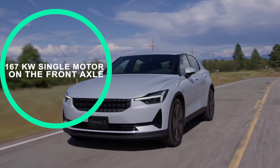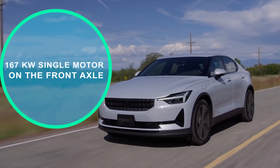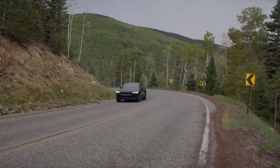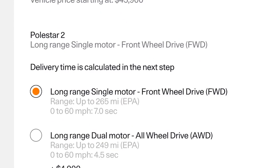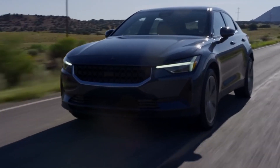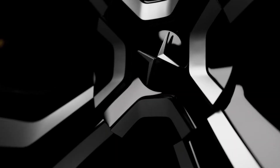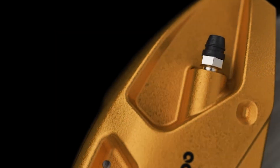The 167kW single motor is positioned on the front axle. Unlike the dual-motor all-wheel-drive models of the Polestar 2, the launch edition has an electric motor on each axle, resulting in a total system output of 300kW and 487 pound-feet of torque. The result is a lightning-fast hatchback that accelerates from 0 to 60 mph in 4.1 seconds and from 50 to 70 in 2.2 seconds. The performance option adds 20-inch wheels and summer tires, firmer suspension components with adjustable dampers, and enhanced Brembo front brakes.